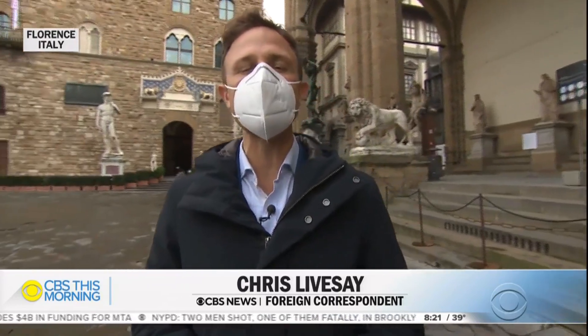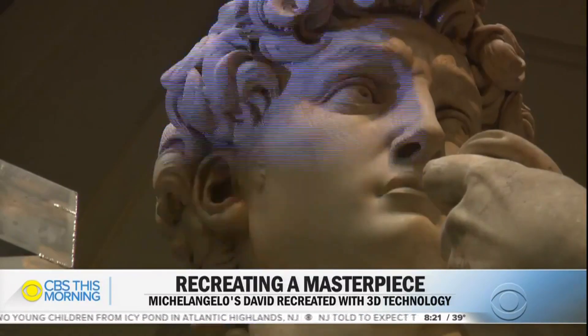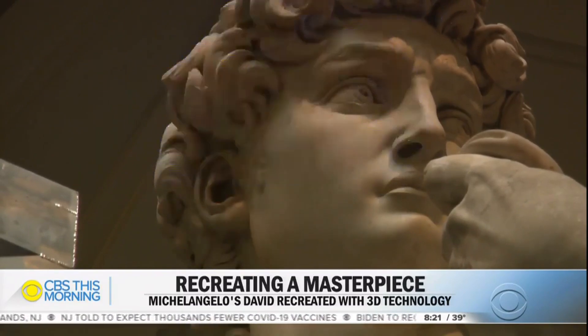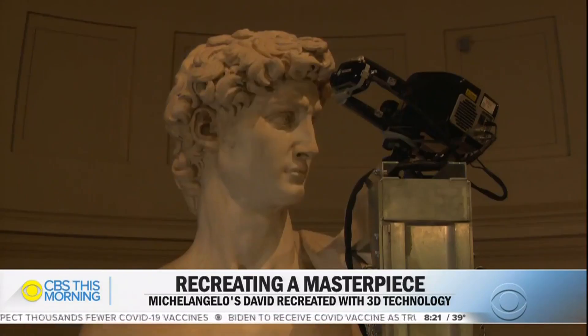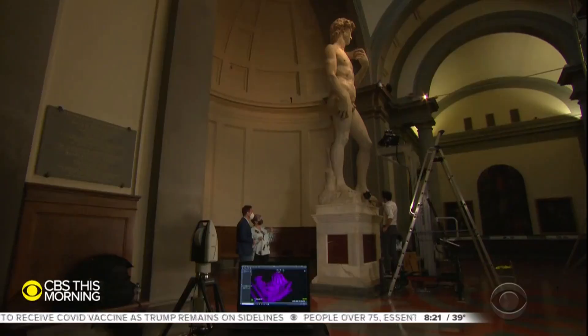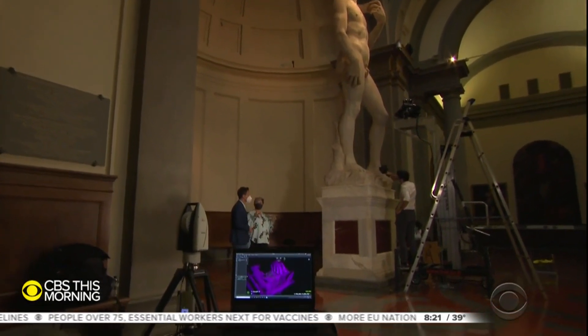For five centuries, Michelangelo has left us awestruck for his sculptural precision of the human form. Artists have left us countless copies, albeit never with laser precision like today. Flash photography at a museum can get you some dirty looks, but these cameras are different — this one is a laser scanner combined with a laser tracker.